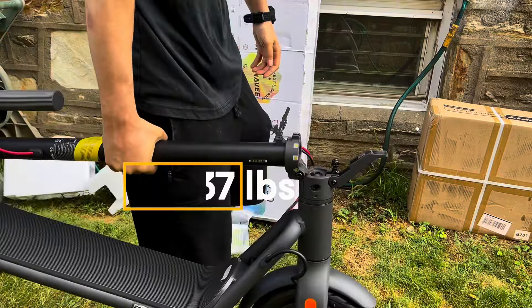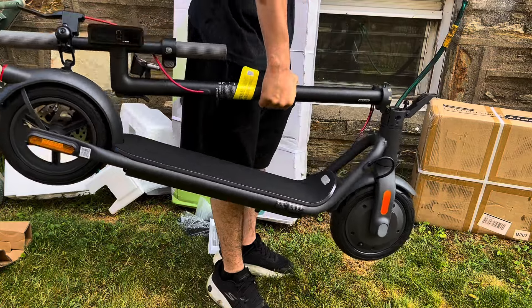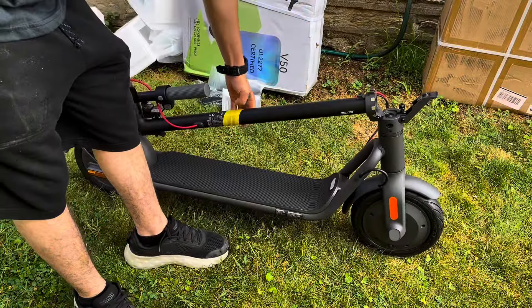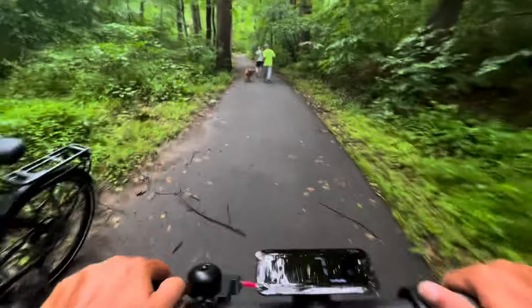Weighing in at just 37 pounds, the V50 features an innovative folding design for compact storage. It can save more than 66% of storage space when folded.